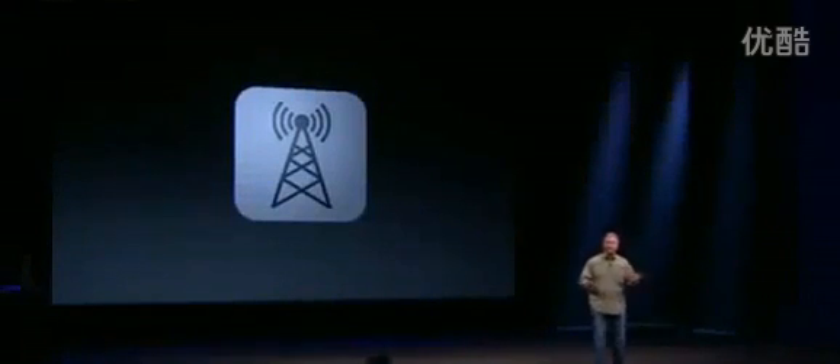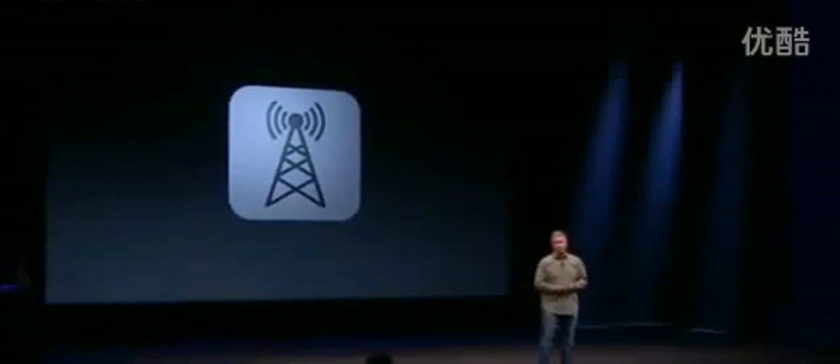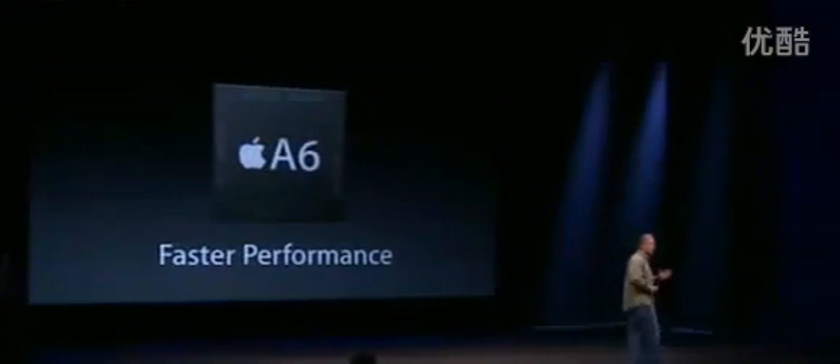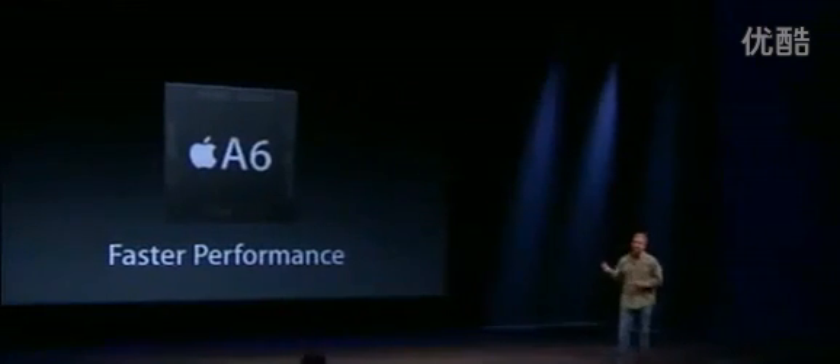We're going to keep going with this, and what you're going to hear as I go through each step — we've updated every aspect of iPhone 5. Everything has been enhanced, re-engineered, redesigned over iPhone 4S. So what's next? System performance. A brand-new chip: the Apple A6 chip.